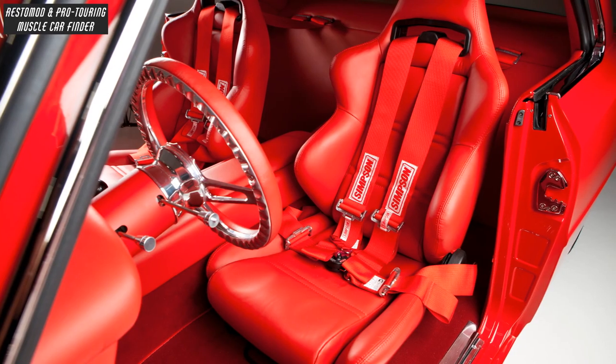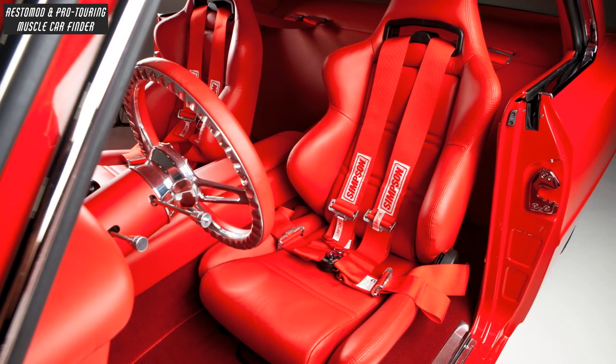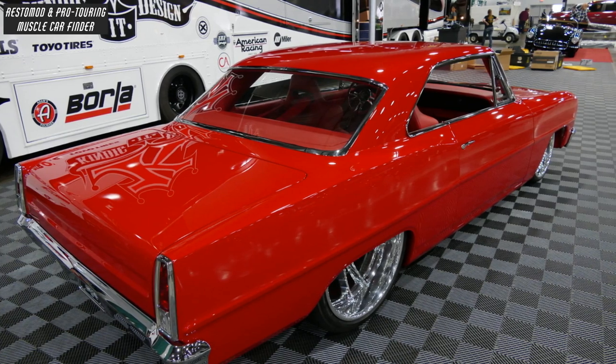The car features a JS Custom interior with modified can-can red leather, Corbeau sports seats, and is painted in Mercedes Hibiscus red, with rear-wheel wells stretched 6 inches.